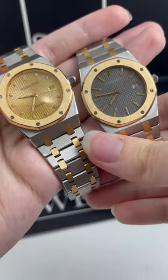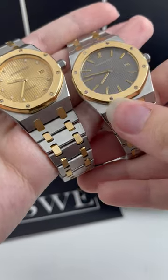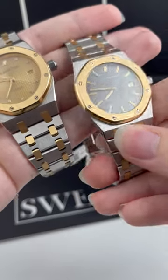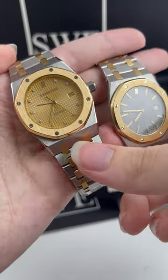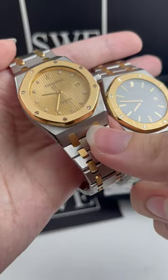These both have the grand tapisserie dial. The one on the right has this beautiful kind of grayish silverish look with stick hour markers, and the one on the left has gorgeous diamond hour markers with a champagne grand tapisserie dial.